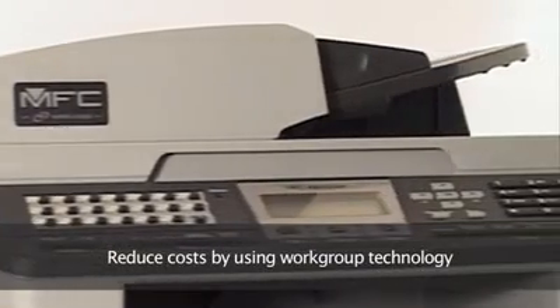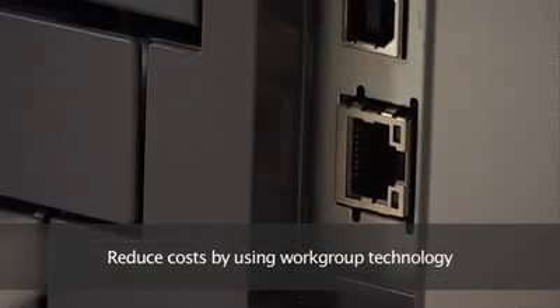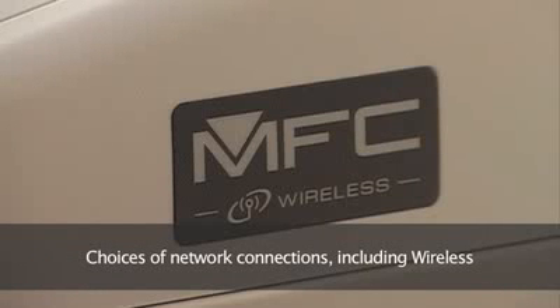For instance, you can reduce costs by having one printer for a whole workgroup within the office, thanks to a choice of network connections. Choose the wireless network option and you'll do away with having to root around under desks hunting for printer cables too.